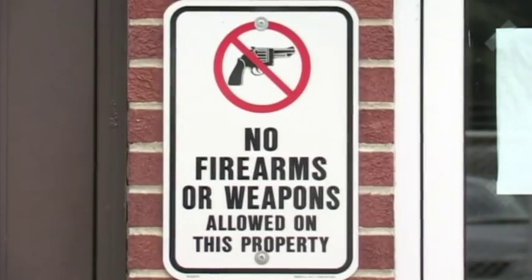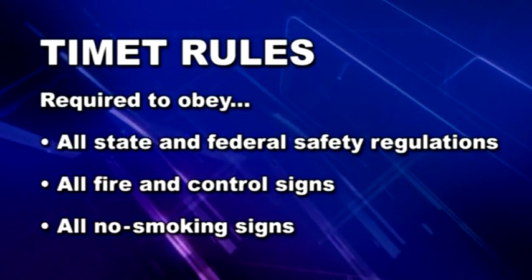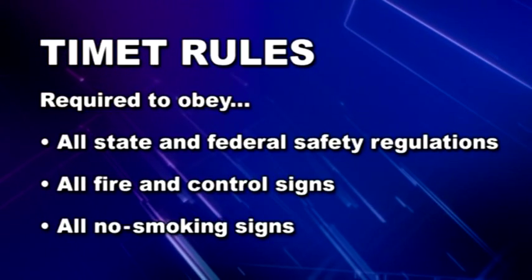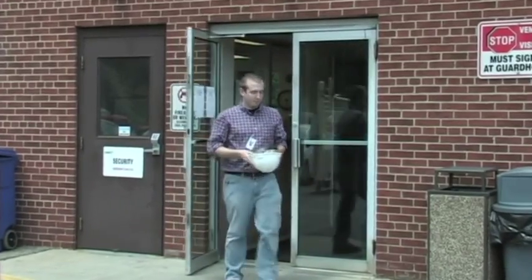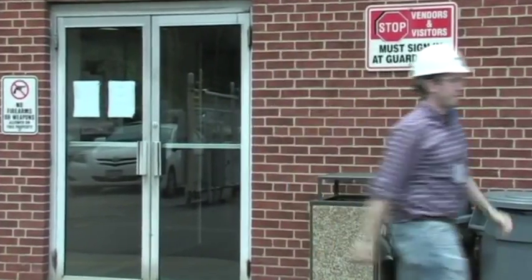Visitors are required to obey all applicable safety rules, including TyMet rules, state and federal safety regulations, and all fire control and non-smoking signs. Visitors are required to wear a hard hat, safety glasses with approved ANSI side shields, and enclosed shoes while on TyMet property.